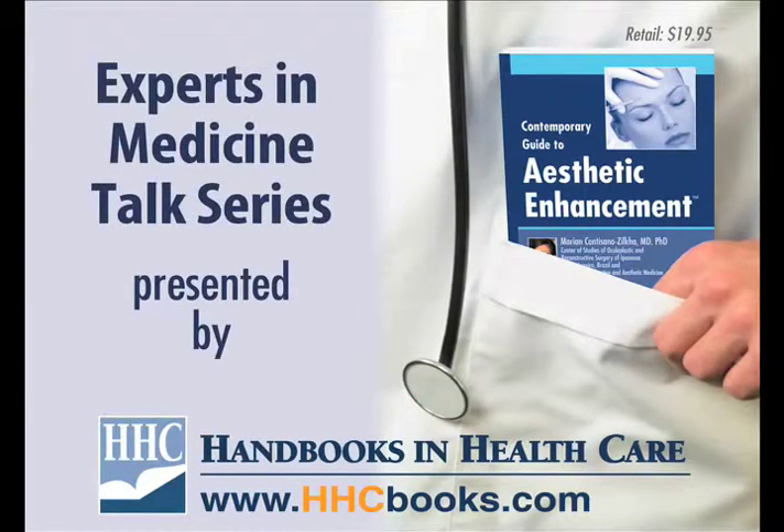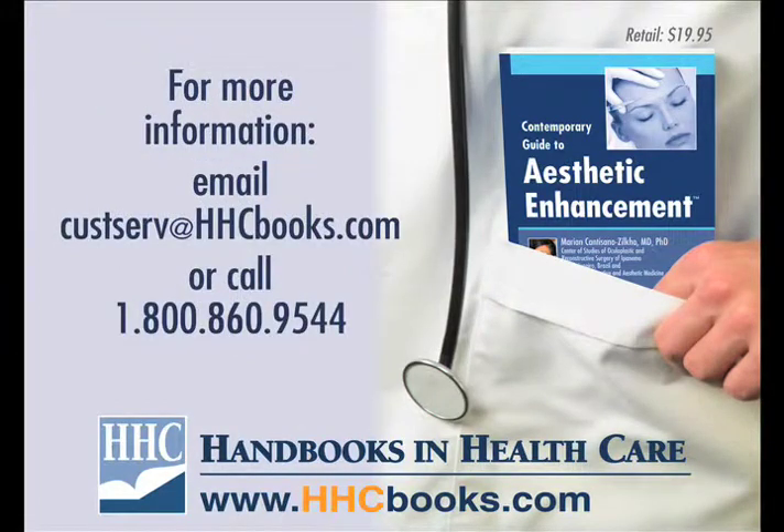Thanks for tuning in to the Experts in Medicine talk series, brought to you by Handbooks in Healthcare. If you are interested in purchasing copies of this or any other titles, please call 800-860-9544 or email custserve@hhcbooks.com. All Handbooks in Healthcare titles retail for under $25 a copy and can be purchased in bulk quantities at substantial discounts. Handbooks in Healthcare can be found on the web at www.hhcbooks.com.